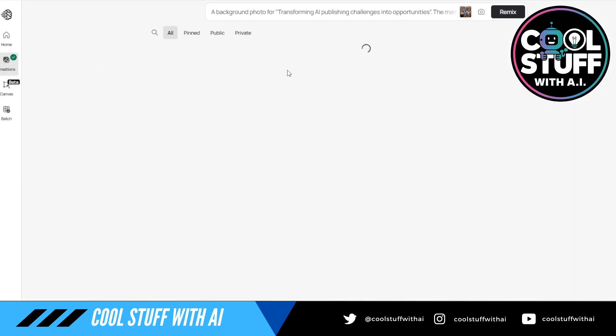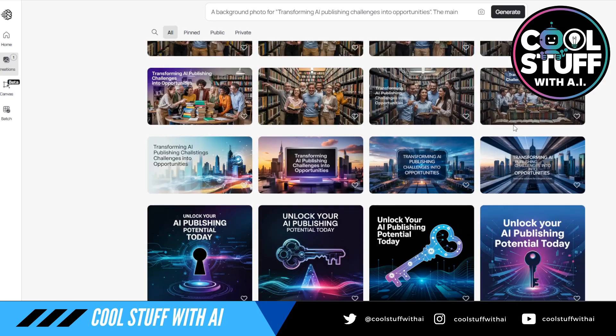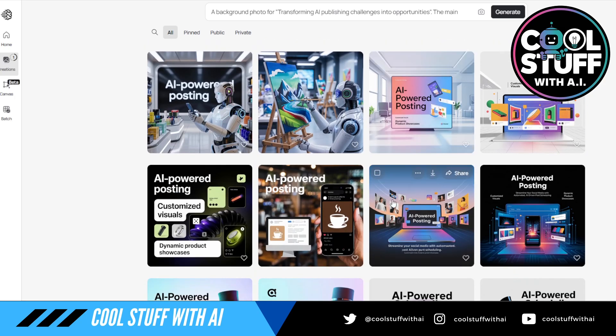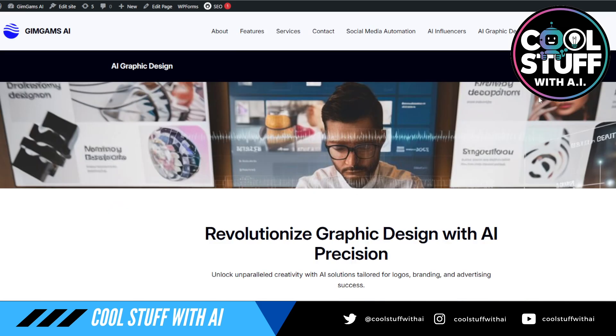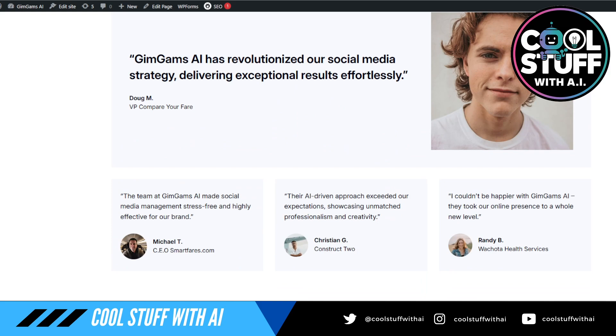Let's go back to Ideogram and see what we created. We went to a bookstore, but we're just going to go with 'surrounded by tables filled with books.' Some of this is just letting the AI brainstorm for you. We'll scroll through all the stuff we've been doing — AI-powered posting, creating custom visuals, dynamic product showcasing. This is a different page. Maybe social media auto, influencers — I'm not entirely sure which graphics we're using. It could be even the main page.